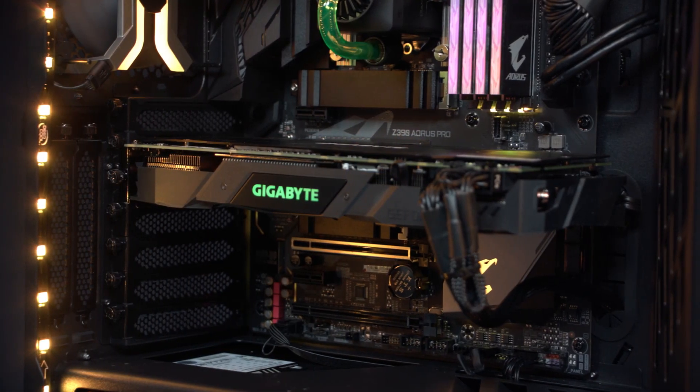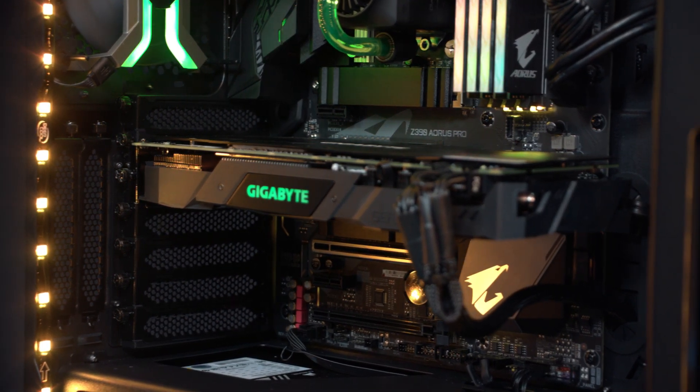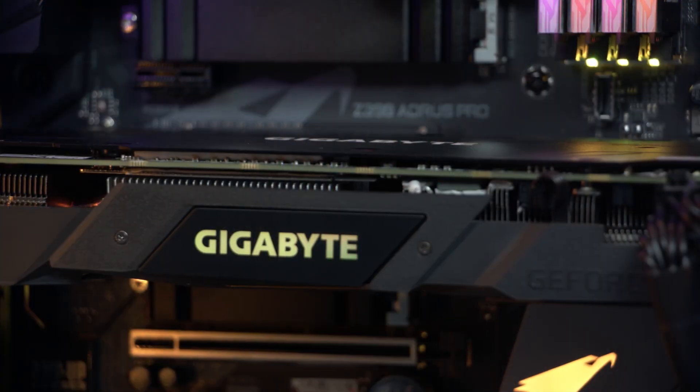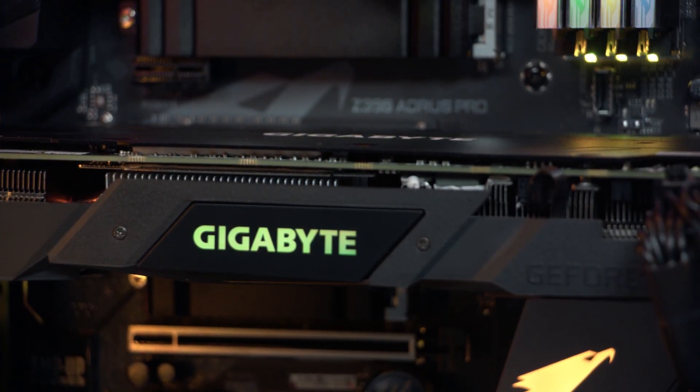Gigabyte then steps in to provide us with the Z390 Aorus Pro motherboard, 16GB of RGB memory and an RTX 2070 Windforce graphics card.